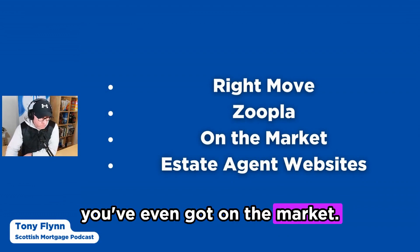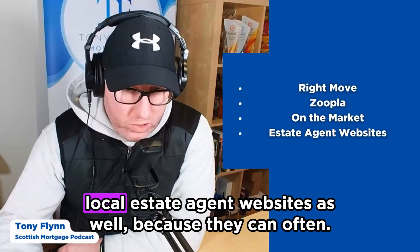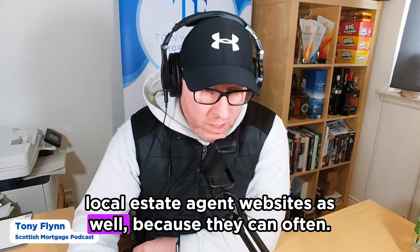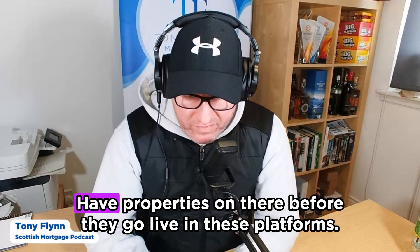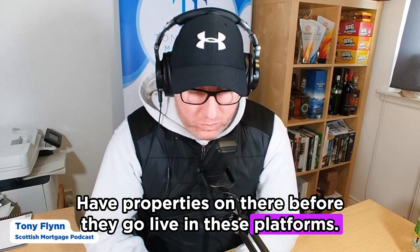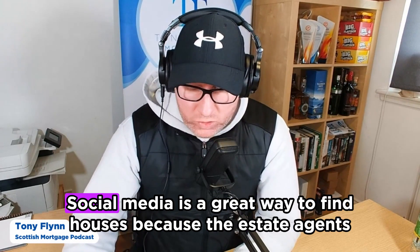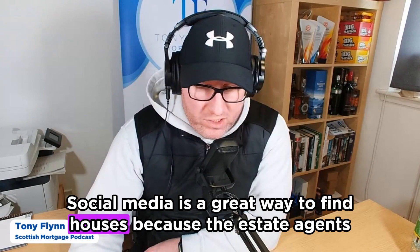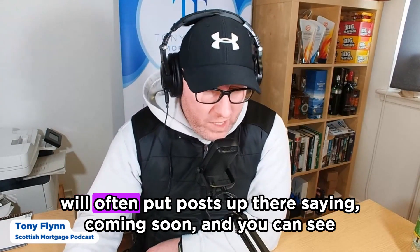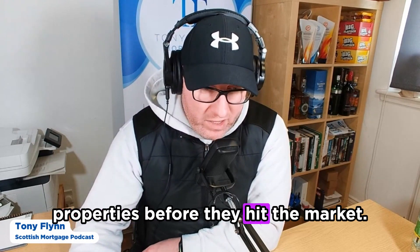You've also got On the Market. Something not to forget is to pop onto local estate agent websites as well, because they can often have properties listed before they go live on these larger platforms. Also don't forget to check social media — estate agents will often put posts up saying 'coming soon,' so you can see properties before they hit the market.